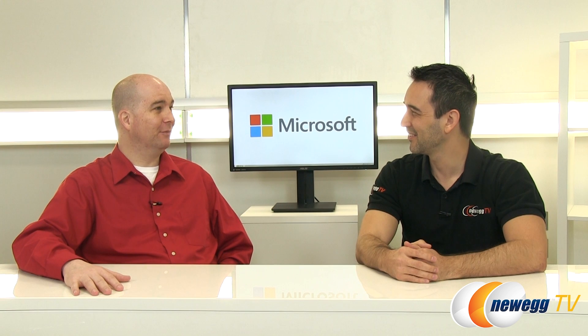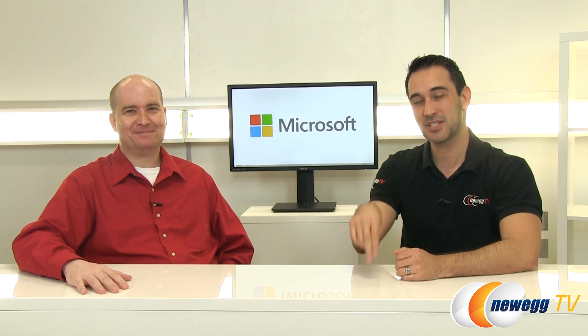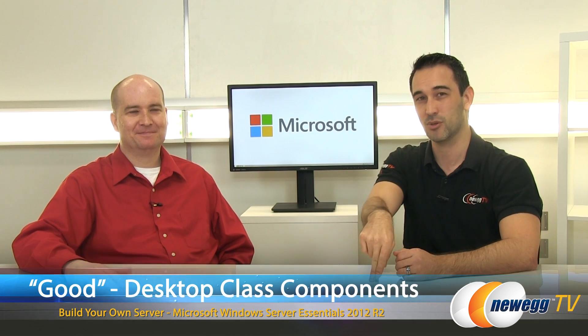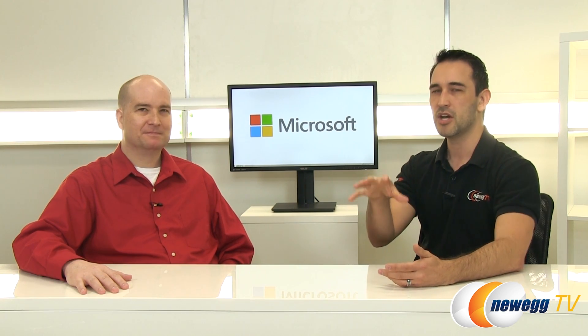Hey everybody, you're watching Newegg TV. I'm Steve, and joining me in the studio today I have Eric from Microsoft. We get to talk about building servers today. We're actually going to do two different videos — this particular one is going to be on an entry level server so you can basically jump in and get started, depending on the size of your business. We should probably talk a little bit about Windows Server 2003 End of Support, and maybe one of the main reasons why someone would want to start a new system build.